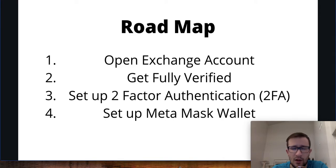Just so you know the roadmap — it's four simple steps. We're going to open an exchange account, we're going to get fully verified, we're going to set up two-factor authentication so that we're fully secured, and then we're going to set up a MetaMask wallet.